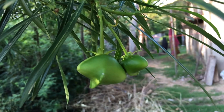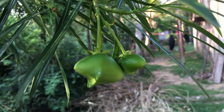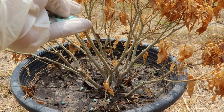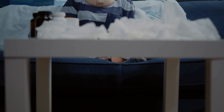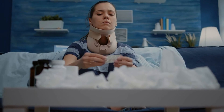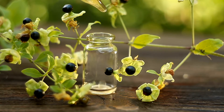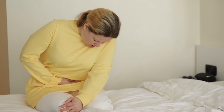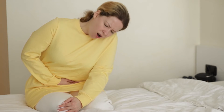Today, Atropa belladonna is primarily regarded as a poisonous plant and is strictly regulated in many regions. Its toxic properties make it a significant concern for both human and animal health. Accidental ingestion of any part of the plant, especially by children or pets, can result in symptoms such as dilated pupils, dry mouth, hallucinations, delirium, seizures, and even death. Due to its toxicity, Atropa belladonna is not recommended for medicinal or recreational use without proper expertise and supervision. Safer alternatives with similar therapeutic effects are available. If there is any suspicion of Atropa belladonna poisoning, immediate medical attention should be sought to prevent serious complications.